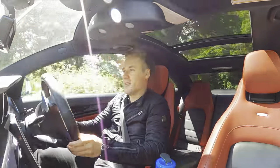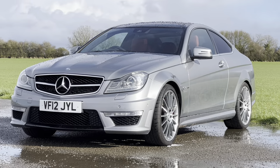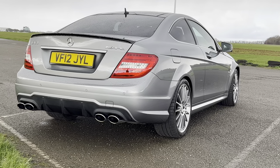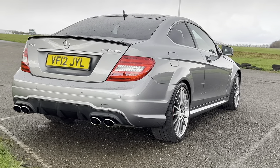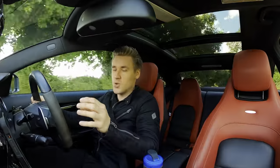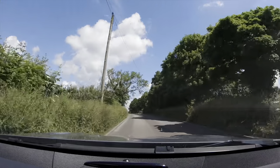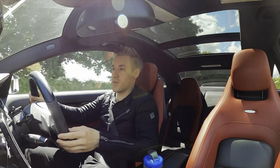Hello everyone and welcome back. As you know I love my C63 ever so much, which is why at the very start of lockdown I purchased this very car to tick off my bucket list — to scratch an itch essentially — which was only meant to be a short-term purchase. However, that turned out to be a love affair which then spanned out for the next four years or so.